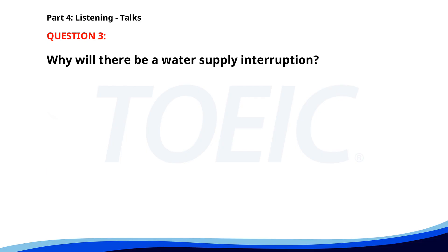Number 3. 'Attention residents. There will be a water supply interruption tomorrow from 8 a.m. to 2 p.m. due to maintenance work. We apologize for the inconvenience and appreciate your understanding. Please store enough water for your needs.' Why will there be a water supply interruption? A. Due to maintenance work. B. To clean the tanks. C. To save water. The correct answer is A: Due to maintenance work.